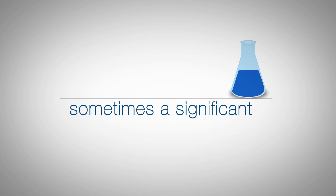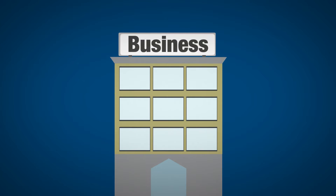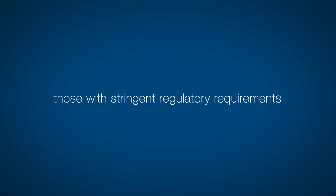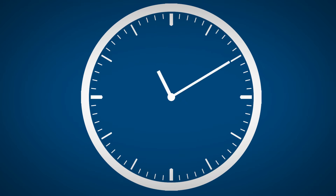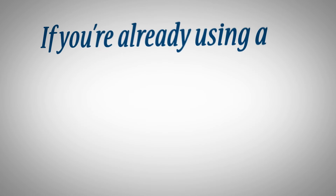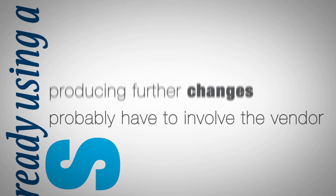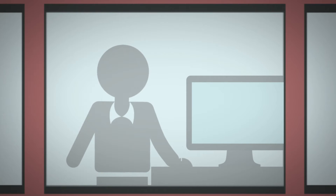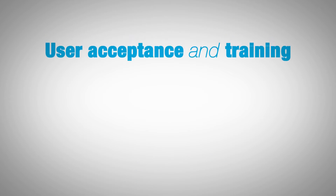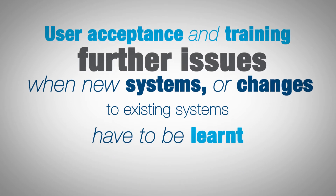Managing information in your laboratory is sometimes a significant challenge. This is particularly true for expanding businesses and those with stringent regulatory requirements. You may be required to frequently change your processes, which can be both time-consuming and expensive. If you're already using a LIMS, then you probably have to involve the vendor in producing further changes to the system as your business needs change, or you have to have an IT person dedicated to the LIMS implementation. User acceptance and training are further issues when new systems or changes to existing systems have to be learnt.